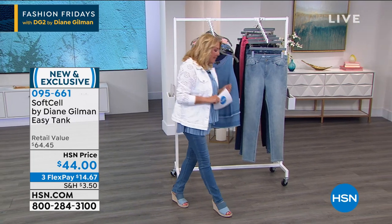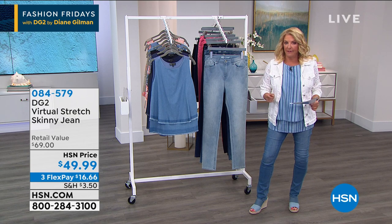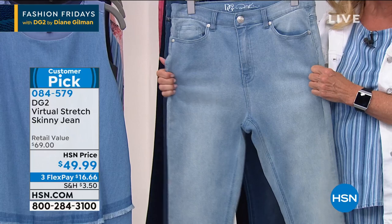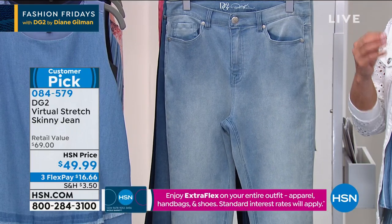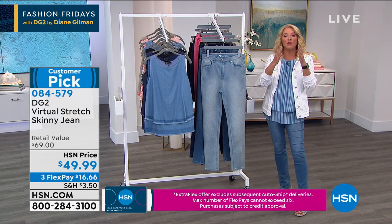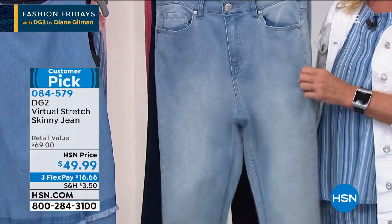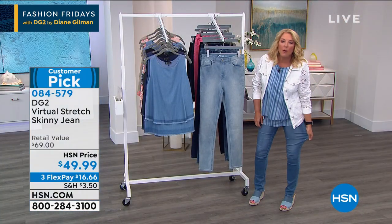Big drum roll — this next item is the number one most reviewed fabric across all fashion brands here at HSN. Let that sink in. It's a pant, by the way. Can you imagine having a fabric so soft, so stretchy, so comfortable that it gets more rave reviews than any other fabric at a giant retailer? It's got to be so special that women will come back time and time again and get additional pairs — and that is her virtual stretch. In the last two months doing Friday nights, we've normally done the boot cut — we have not seen the skinny. This is the skinny jean for the not-so-skinny girls. We have not seen the skinny in months and months in virtual stretch.